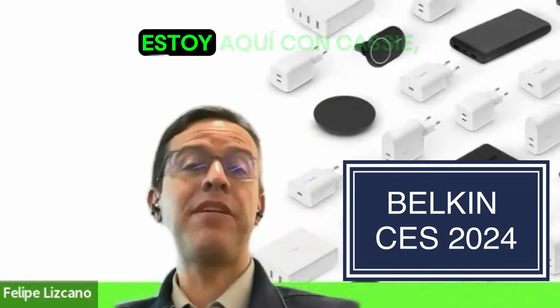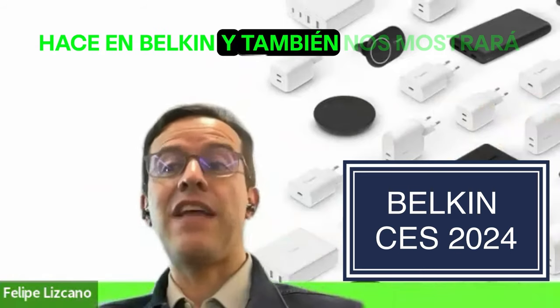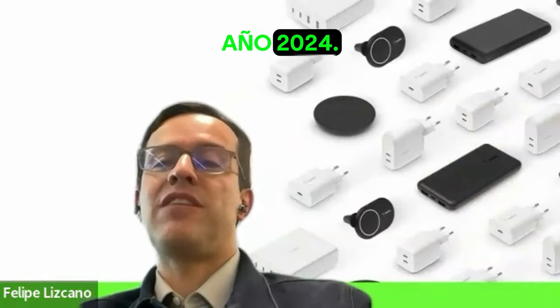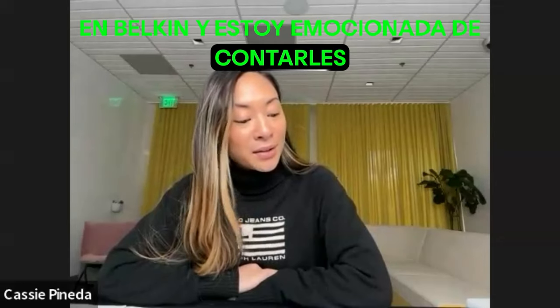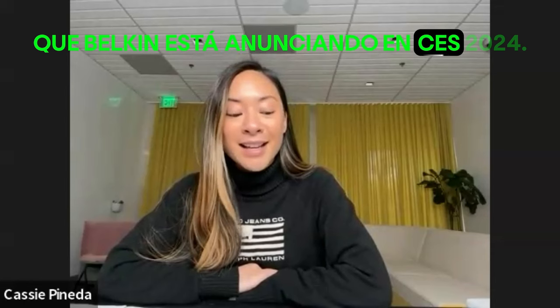Hello guys from Teixeira. I'm here with Cassie. She's going to tell us what she does at Belkin and also show the new toys we're going to see around 2024. Hi everyone, I am Cassie Fineda. I handle some of the PR and communications at Belkin. I am excited to tell you all about the exciting new products that Belkin is announcing at CES 2024.